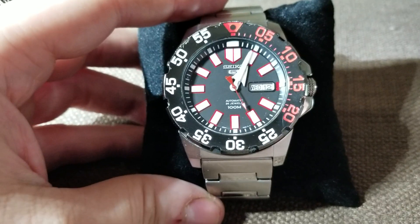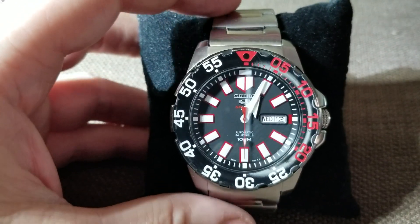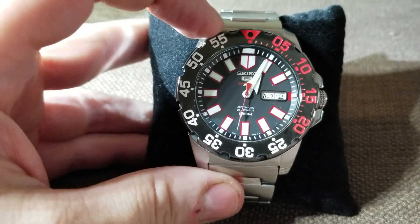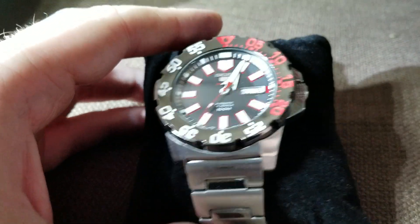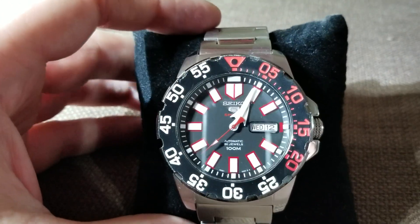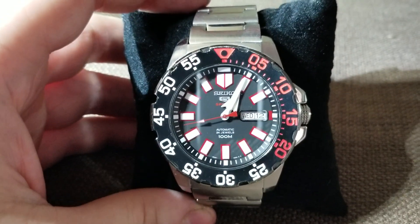This watch — I don't know if I just got a smoking deal at the time or what — but I paid $150 for it brand new and I can't find them for less than about $250 now. So I don't know what that's about, but in any case this is kind of a review on the watch. I bought it in November of 2016.